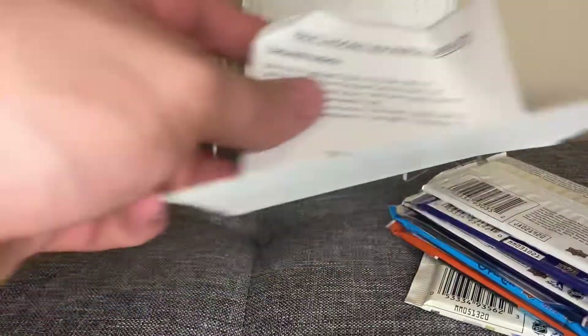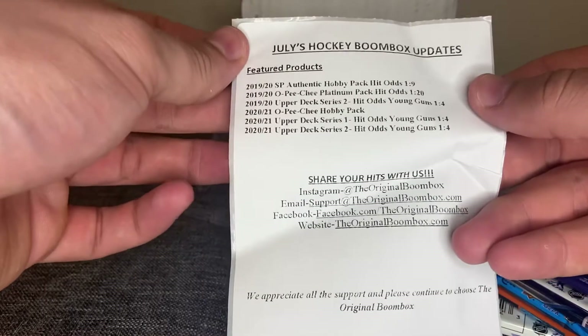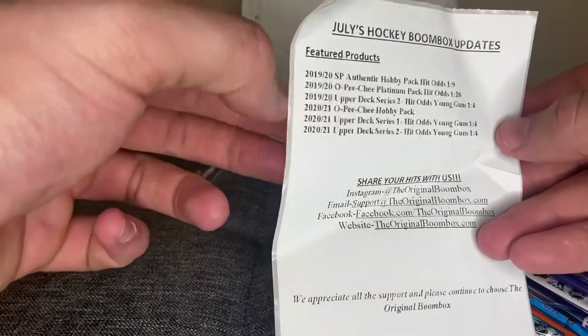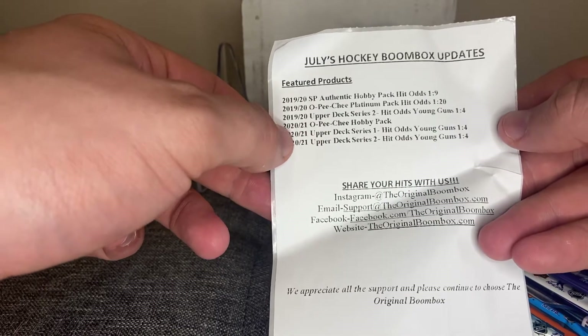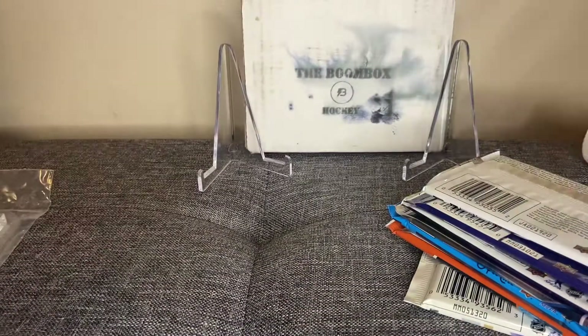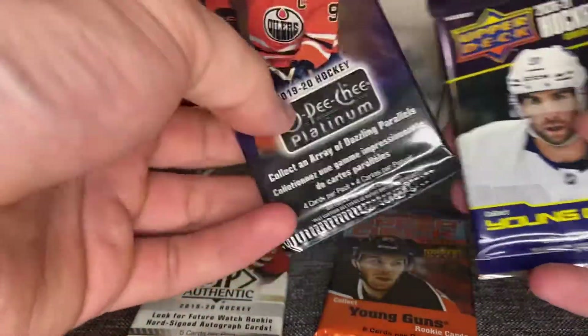We got the screw down pack, and July's Hockey Boombox updates. We got 1920 SPA, 1920 OPG Platinum — I love that product — 2021 is coming out soon, 19-20 Upper Deck Series 2 (we don't see that too often), 2021 OPG, 2021 Series 1 and Series 2. Check out the Platinum Hockey. So we got SPA, Upper Deck, OPG, a 1920 MVP as a little extra pack, 1920 Platinum, and 1920 Series 2.